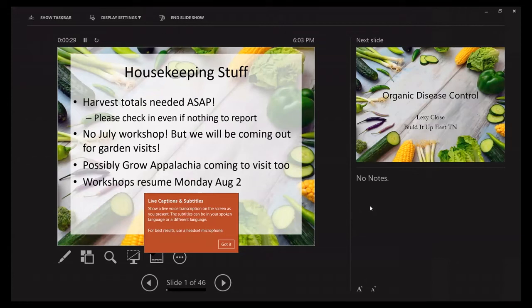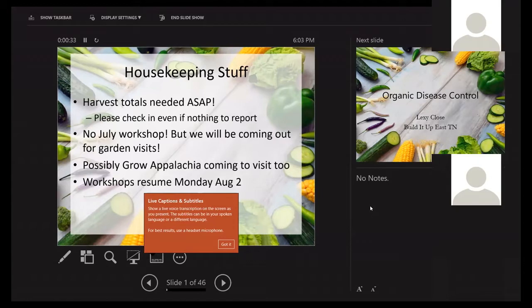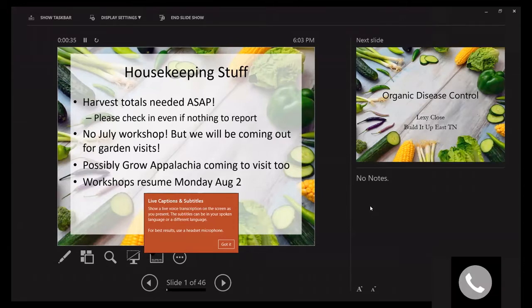Some quick housekeeping: if you have not checked in about your harvest totals with Rosie, please do that. Even if you have nothing to report, we would appreciate just hearing from you. It is still pretty early, and this is just a routine report we owe to Grow Appalachia, our funder. So it's no big deal if you don't have anything to report — I have very little at this point, so it's pretty normal.